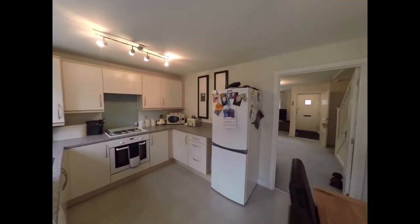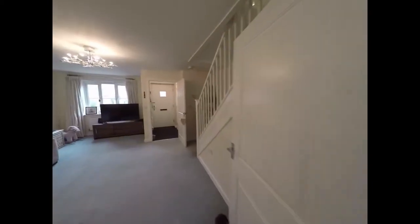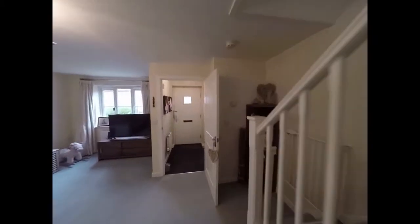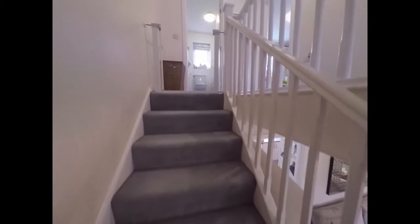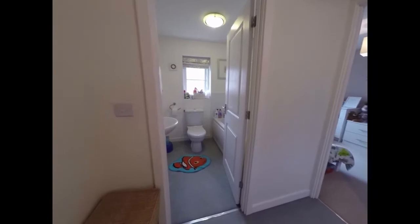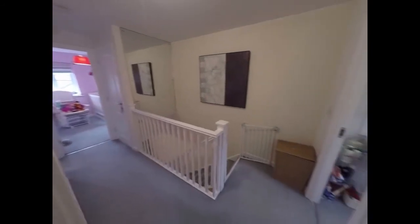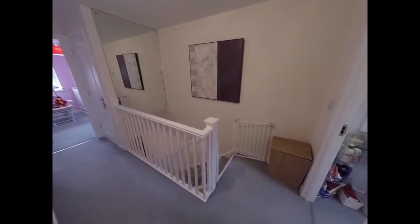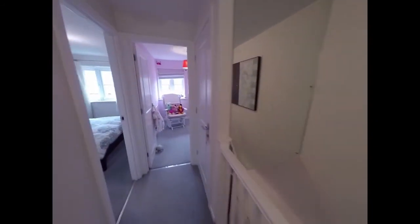Back inside now, we'll move up to the first floor. The stairs open out onto the landing area, from which we access all the bedrooms.